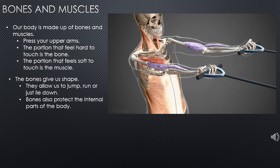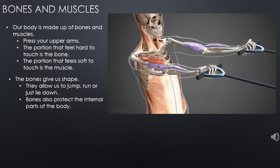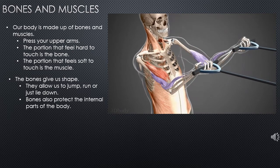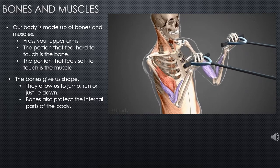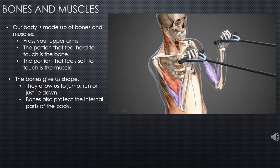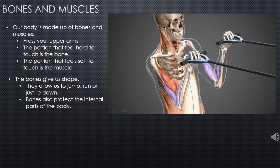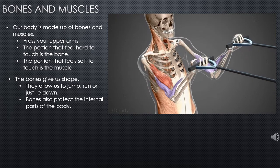Bones protect internal organs like brain, lungs, stomach, and kidney. Muscles are the soft part which covers the bones. The function of muscles is to help us move different parts of the body. It is like a rubber band — it tightens as well as it can be loosened.